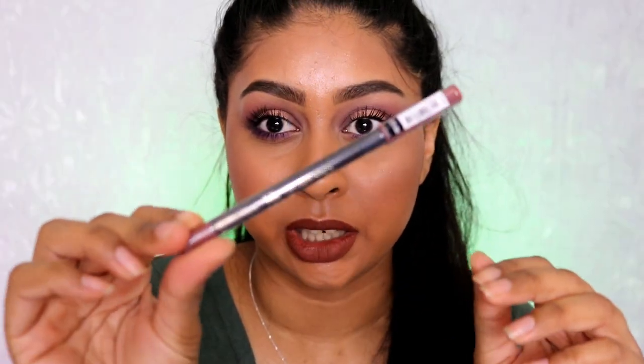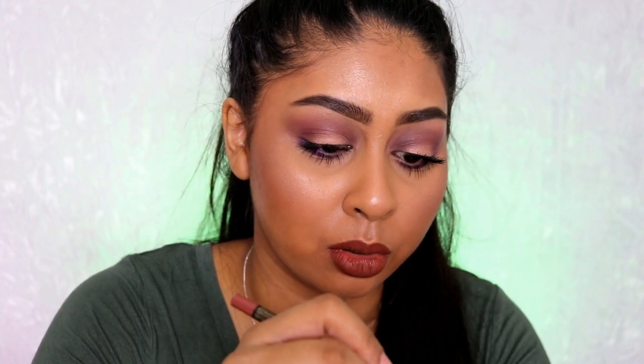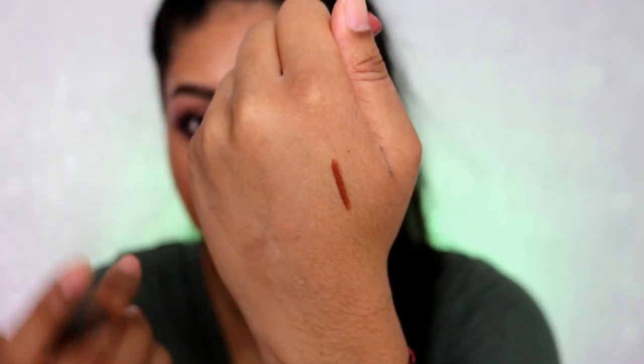This lip liner is in the shade Toffee — I've been wanting it for ages. It's such a nice brown, that's why I really wanted it. It's one pound. I bought it last time but it got lost in my bag or fell out somewhere, so I bought another one.